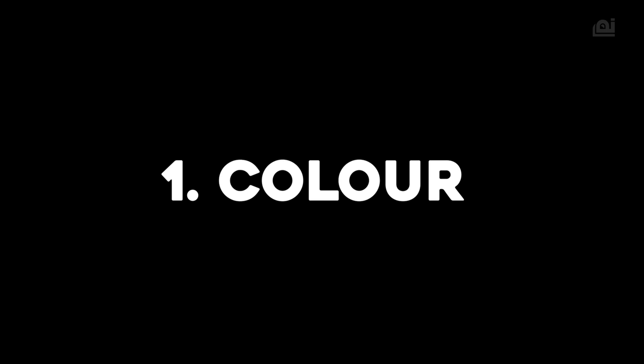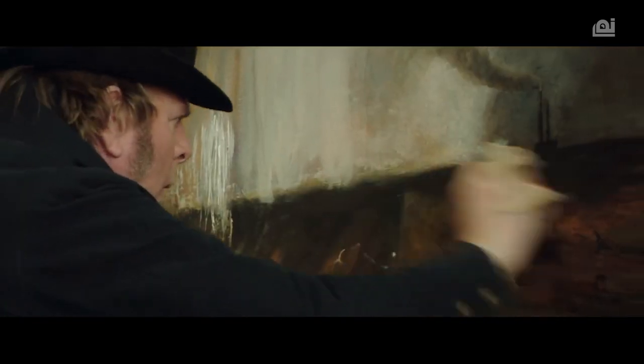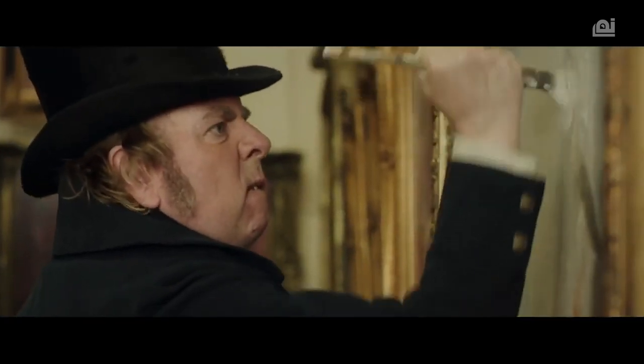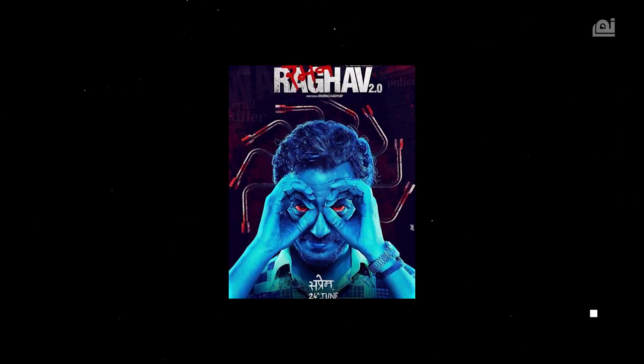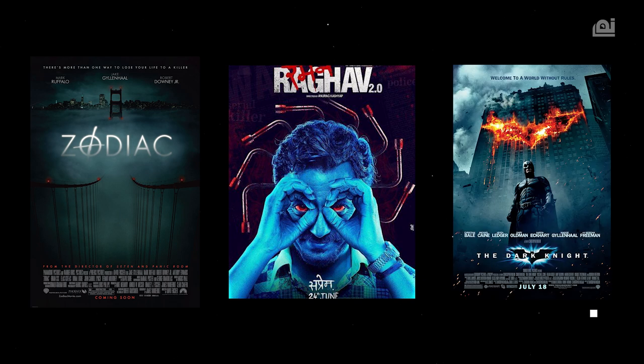Number one: Color. The first thing that you need to put down is the colors you are going to use for your poster. It will set the tone for the viewer, conveying what your film is truly about. Quick guideline thanks to Vanity Fair: if your film is a thriller, horror, or detective movie, go blue.